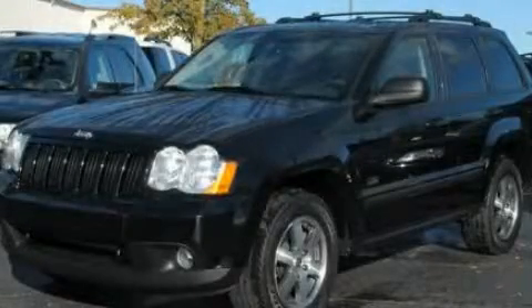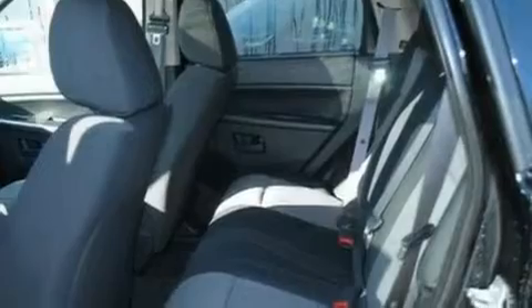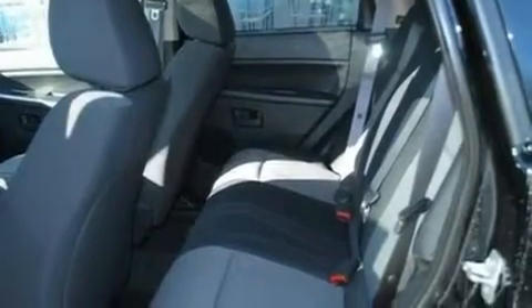This is a 2008 Jeep Grand Cherokee for when safety, size and space are of importance. It features a 3.7-liter six-cylinder engine, an automatic transmission and four-wheel drive.